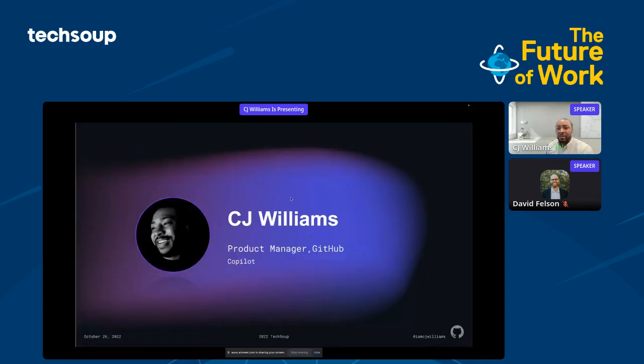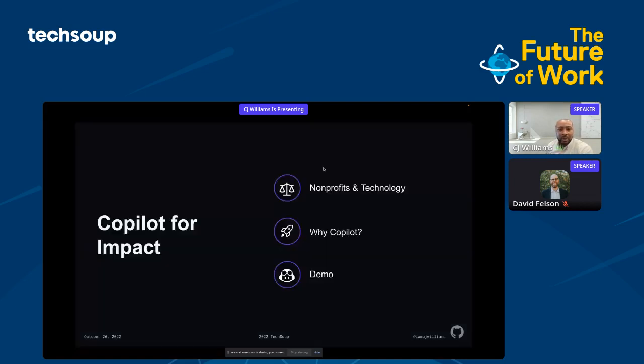Just before I move forward to our presentation, I first want to thank TechSoup for this opportunity. Just a little bit more background — I'm a product manager at GitHub, and we've previously worked in ad tech and also network and software engineering. So the three things I want to discuss today are nonprofits in technology, why Copilot, and a short demo of what Copilot can do.